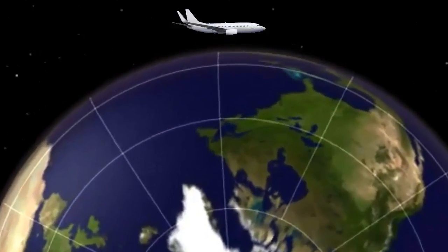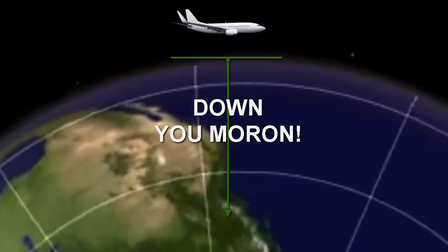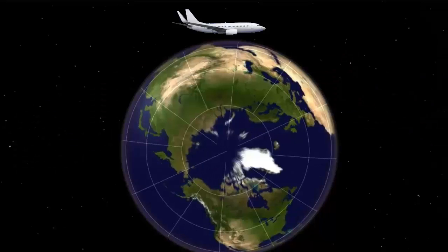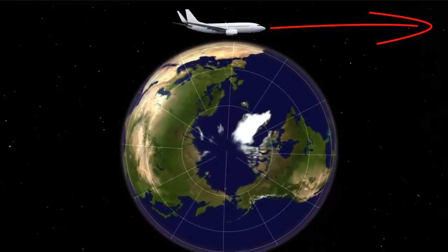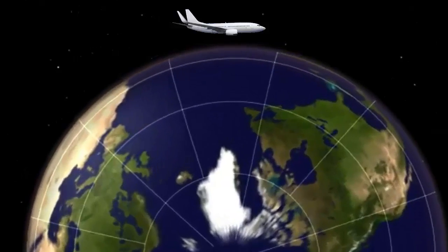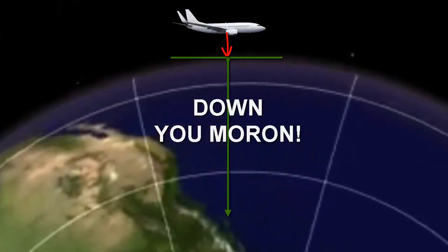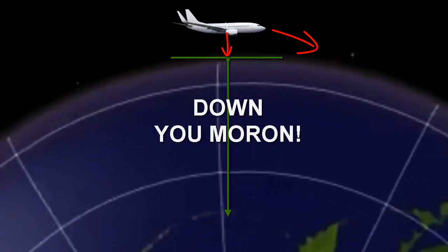What the flat earthers can't seem to comprehend is that the aircraft maintains the same altitude with reference to the ground below as the plane follows the curve of the earth. No, the plane does not fly off in a straight trajectory — otherwise it would fly off into space. It uses its altimeter to maintain a constant height or altitude above the earth below. And no, the plane does not have to nose down as claimed by flat earth believers.